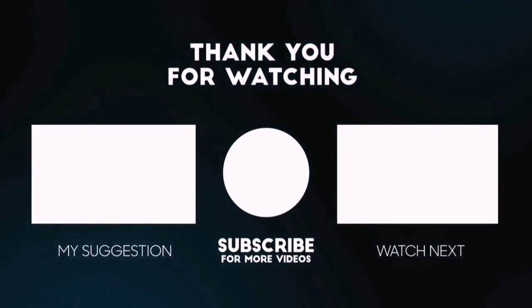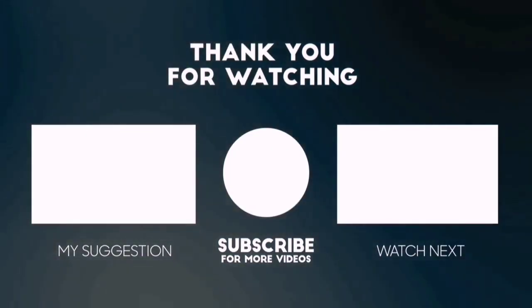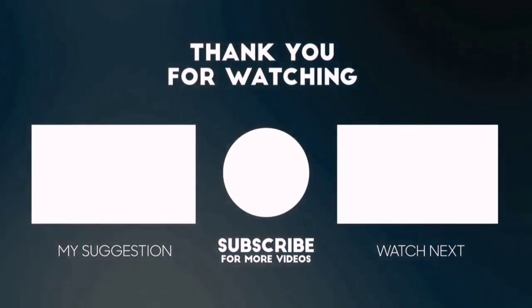To know what the best product is, I can show you the best product and price. You can also check the description below for the updated best product link and price. Happy shopping.